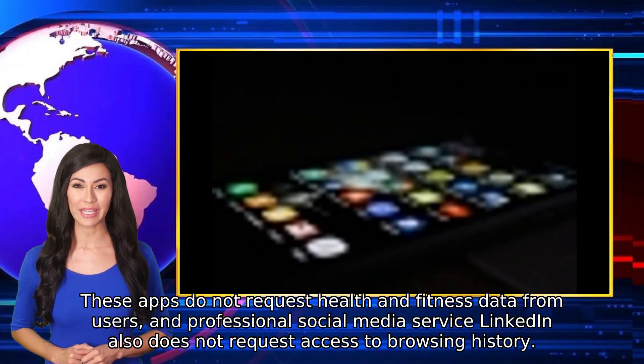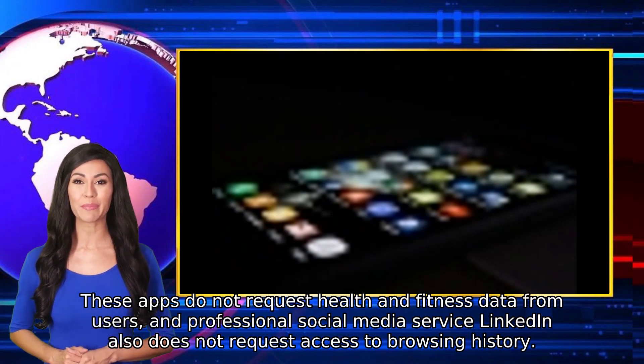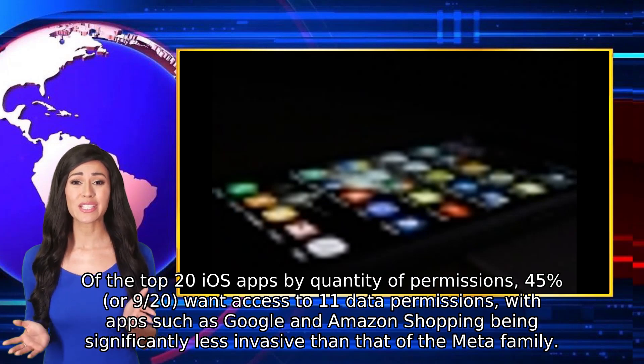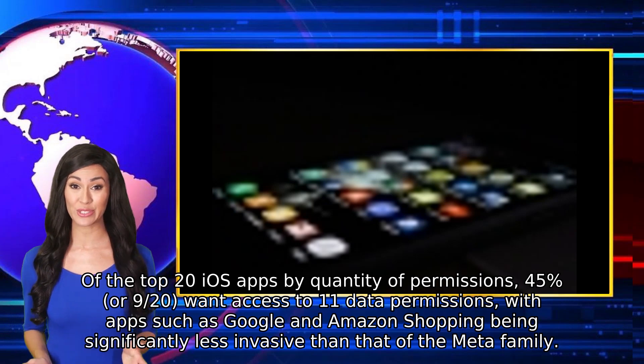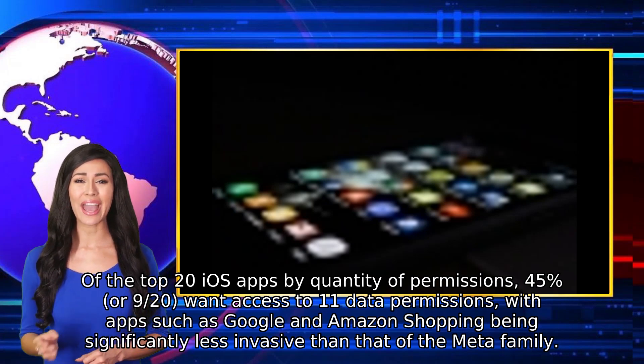Professional social media service LinkedIn also does not request access to browsing history. Of the top 20 iOS apps by quantity of permissions, 45%, or 9 out of 20, want access to 11 data permissions, with apps such as Google and Amazon Shopping being significantly less invasive than that of the Meta family.